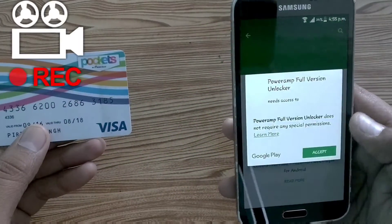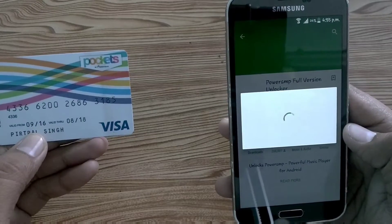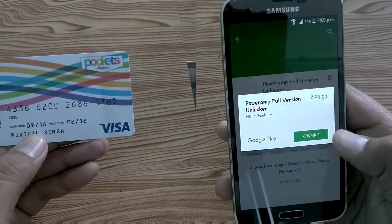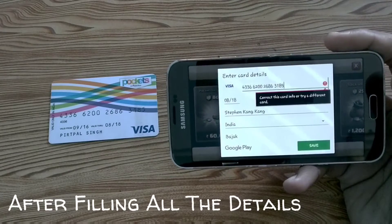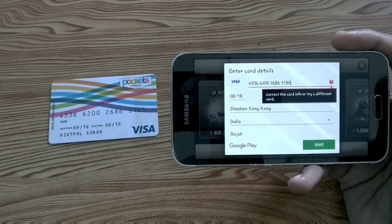Hey guys, I'm Pritipal from the Refined Tech, and in this video I will show you how you can purchase anything from Google Play Store or do in-app purchases if your credit or debit card does not work on Play Store. Here you can see that while purchasing this app, my credit card is not working.